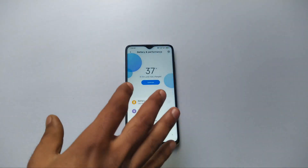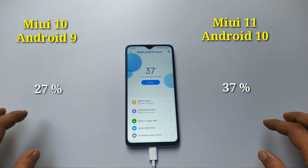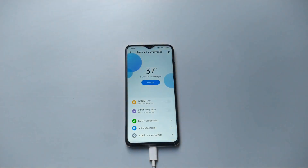Time for a little inspection. You can see that what used to be 26-27 percent in half an hour is now 37 percent. I would say that is a big boost over Android 9, so really good to see that. Next update in 30 minutes.